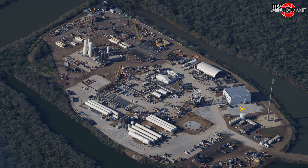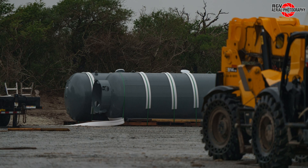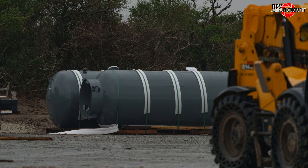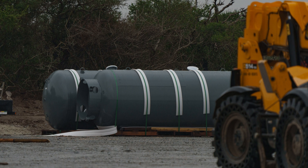Concrete work continues throughout the site with a notable new parking lot near the new white office and workshop building. Nearby on Highway 4 at SpaceX's staging property, two new tanks have arrived. We will keep an eye on to see where these end up.